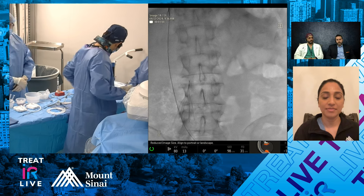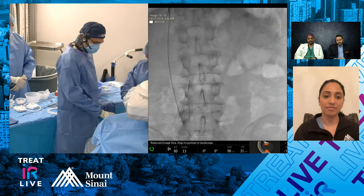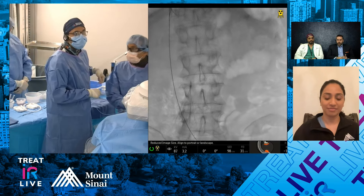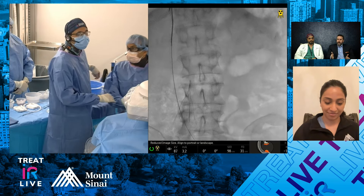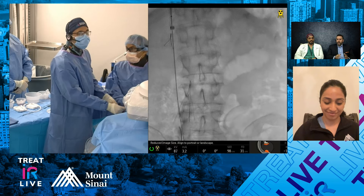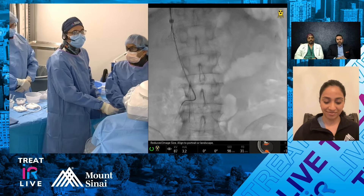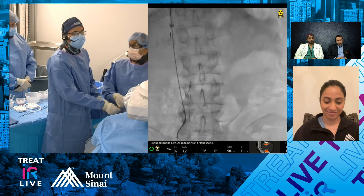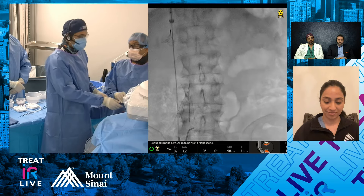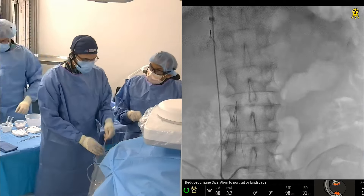Some operators feel that not using GA gives them useful patient feedback — if the patient reacts more than expected, maybe you're doing something you shouldn't. I don't personally find that helpful. In terms of setup for the hangman: it looks like you're using a reverse curve catheter, then switched to a different catheter for more control. We switched to a contrast catheter here. I agree with the comments — sometimes with the hangman you pull up on one leg of the filter instead of cleanly pulling the hook off.